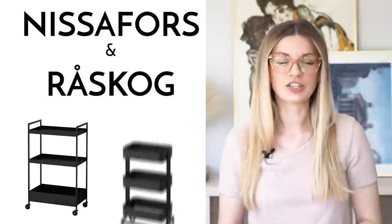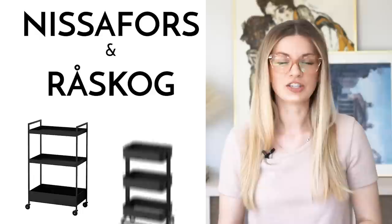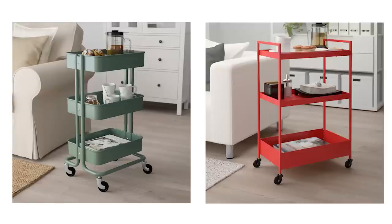The Nisaphores and Raskog utility carts. I love a good utility cart and both of these options are fantastic. The Raskog is more rounded and soft in terms of shape, and the Nisaphores is more angular and also a bit bigger. They're both priced very well and fantastic for any space that needs a little bit of mobile storage.